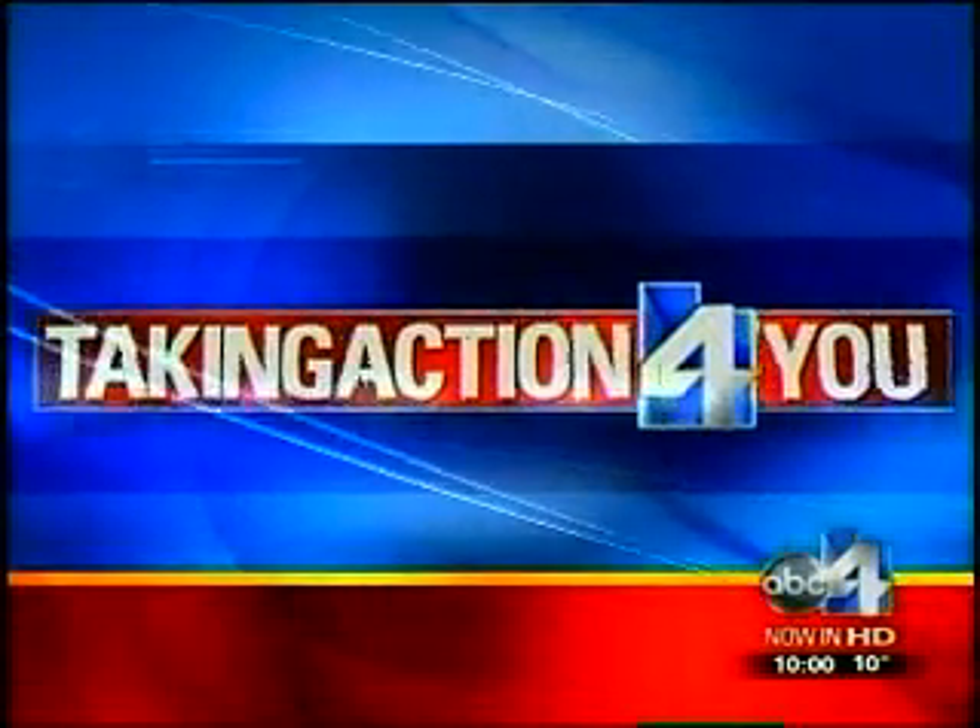ABC4's Brent Hunsaker is taking action for you, live from Riverton with a few ideas on how to survive the cold air. Brent, are you surviving?